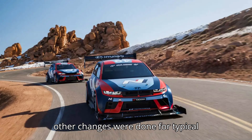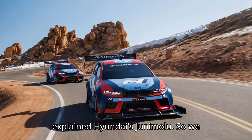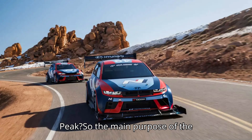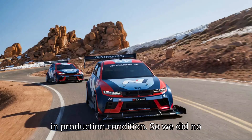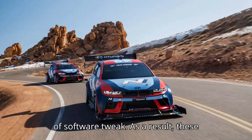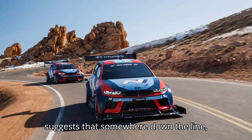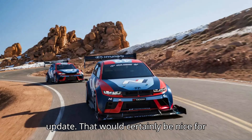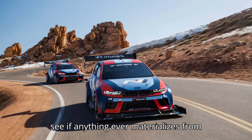All other changes were done for typical safety and weight reduction. We really like the performance of the car, explained Hyundai's Junimo Liu. So we thought, what if we bring it to Pikes Peak? The main purpose of the production unit is to showcase the performance and potential of the car in production condition. So we did no hardware change — we just did a little bit of software tweak. As a result, these minor software tweaks are entirely feasible on a stock IONIQ 5N. Kyle suggests that somewhere down the line, owners could see these changes reflected in their own vehicles via a software update. That would certainly be nice for N owners, but we'll just have to wait and see if anything ever materializes.